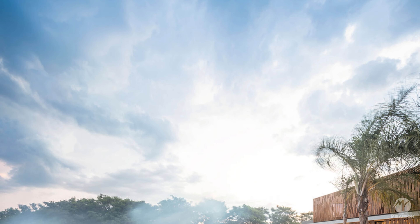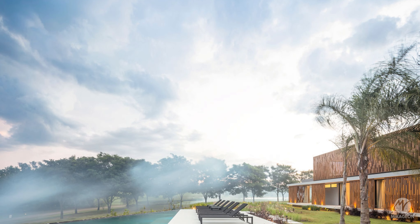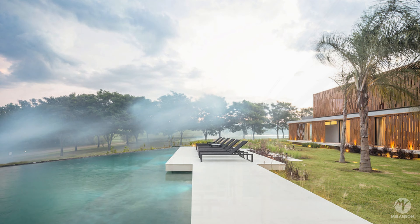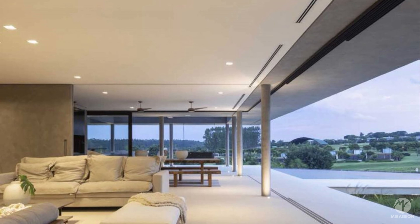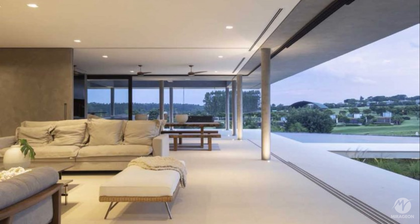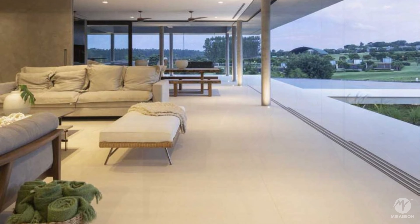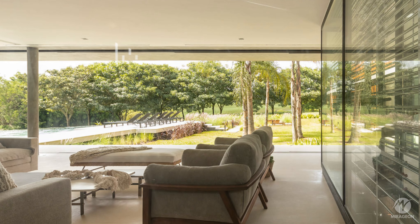With an exuberant view of the lagoons and forests of Fazenda Boa Vista, located in Porto Feliz, São Paulo, Brazil, is the Boa Vista RC residence, which was designed to provide sun all day long in the leisure area. With a built area of 950 square meters, the house was designed by renowned architects Caio Bandera and Tiago Martins from Architects Plus Co., and stands out for its original and sophisticated design.